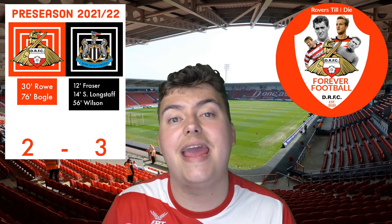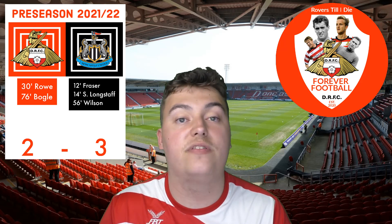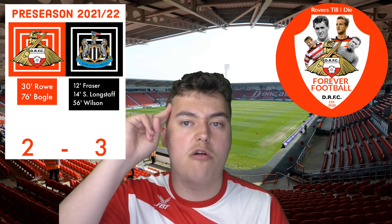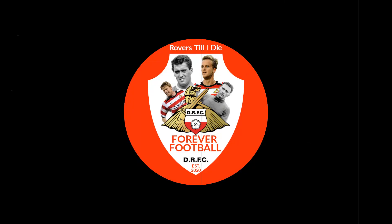That is going to be it guys, thank you very, very much. My name is Aaron Chandler from Forever Football DRFC. I'll see you for the preview for Sheffield United on Tuesday. Rovers' Side Die.